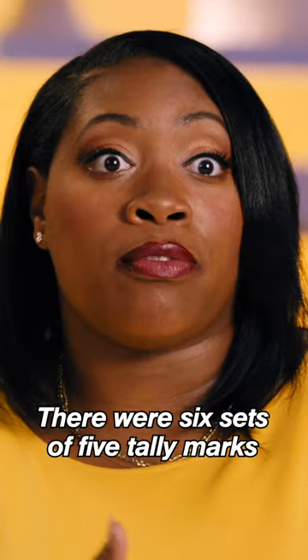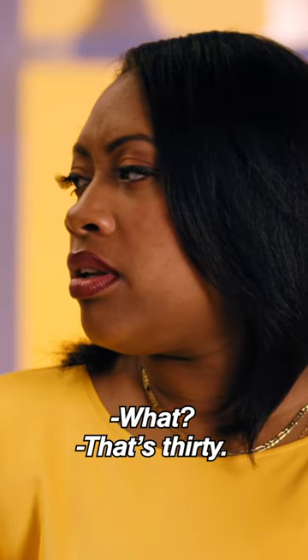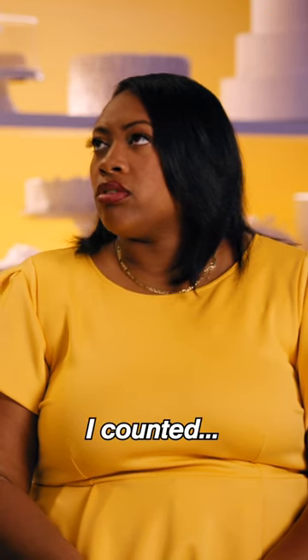There were six sets of five tally marks that equaled up to 20. That's 30. What? I counted 20. Christy!